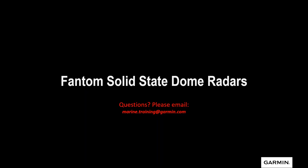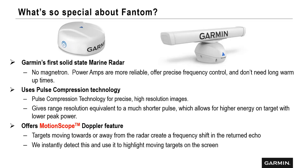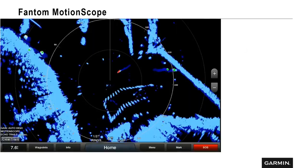Now let's talk about the solid state dome radars — the Phantom series. First off, there's no magnetron. The power amps are more reliable, offer precise frequency control, and don't need a long warm-up time — you turn them on and they're almost instantaneously up and running. It uses pulse compression technology to give you a high resolution image and great target separation. This allows for higher energy on a target with lower peak power. And probably the number one feature customers notice is motion scope — the Doppler radar — so you can tell the direction moving targets are actually heading, and instantaneously detect those targets.